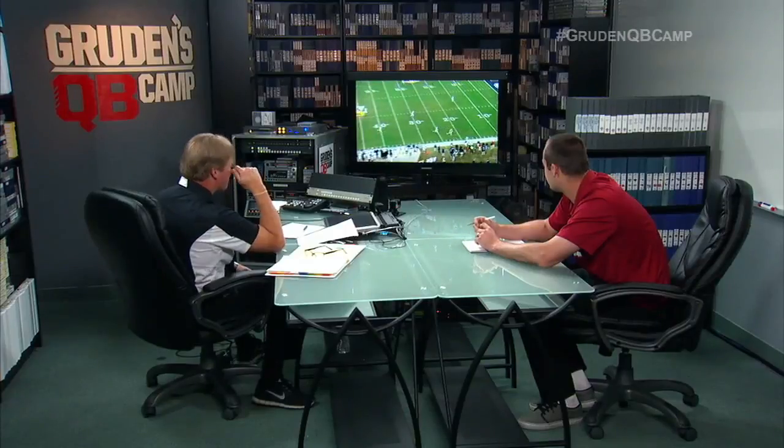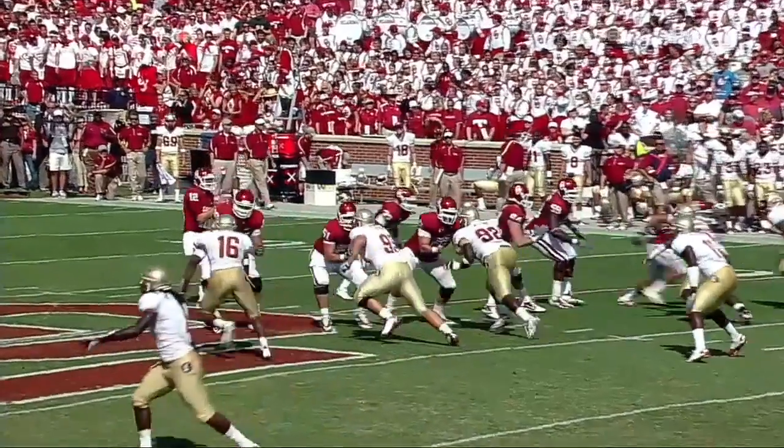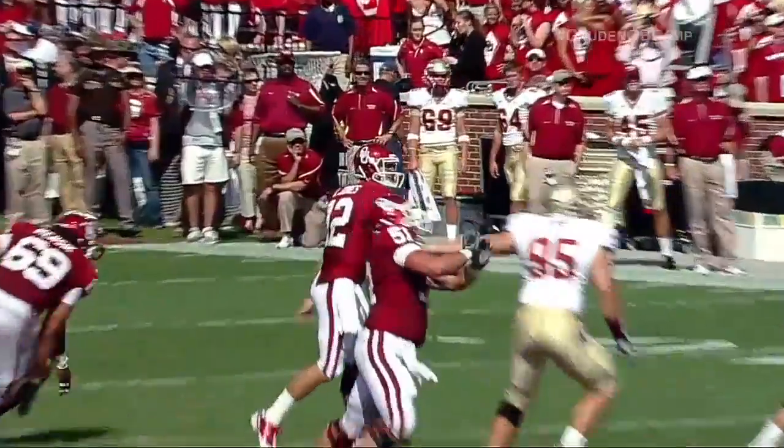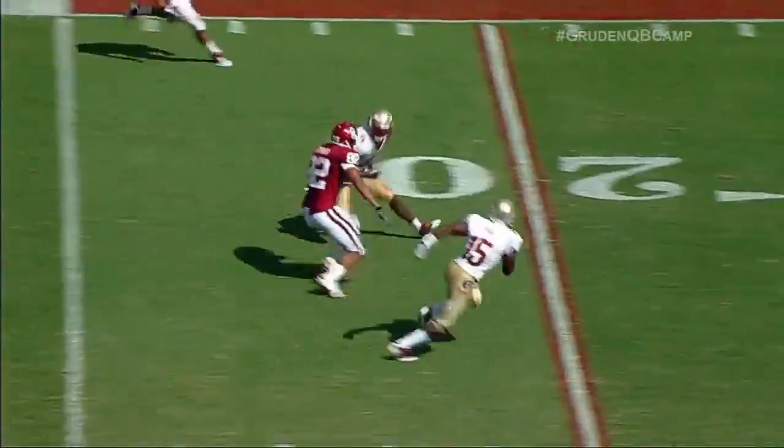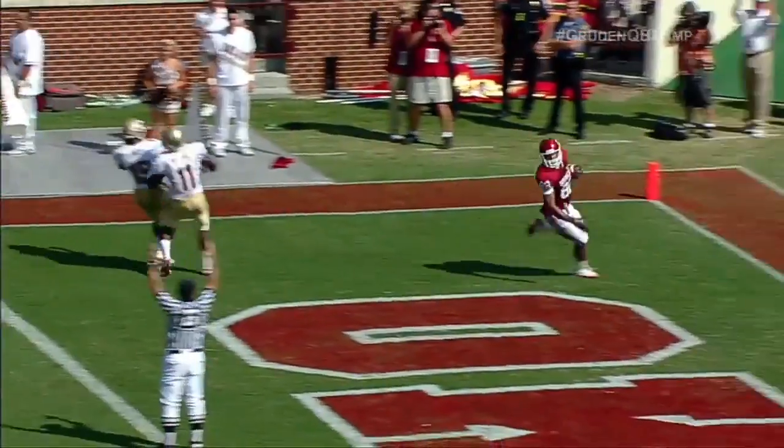And you've got to make the perfect throw. So you just say 'Tiger, Tiger' and everybody knows it's quick tempo hurry-up, and we are going to shred them. Florida State wasn't even lined up properly — right down the middle, wide open, James Hannah, and another touchdown for Oklahoma.